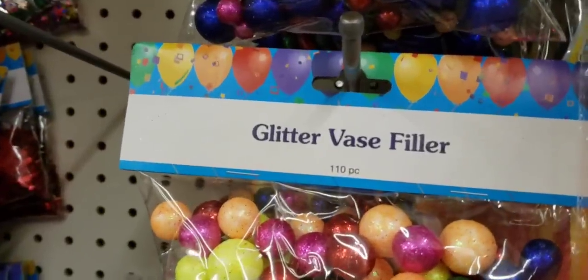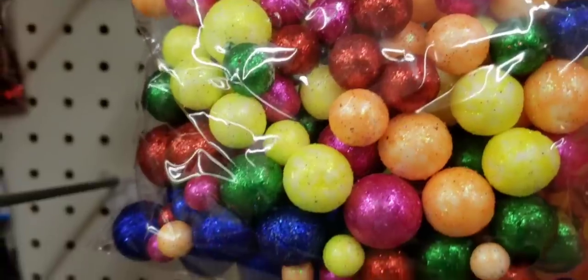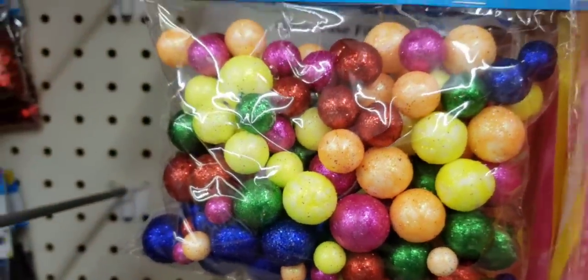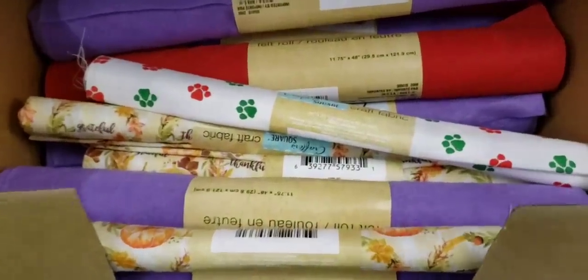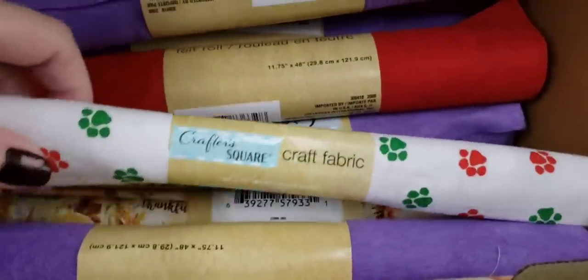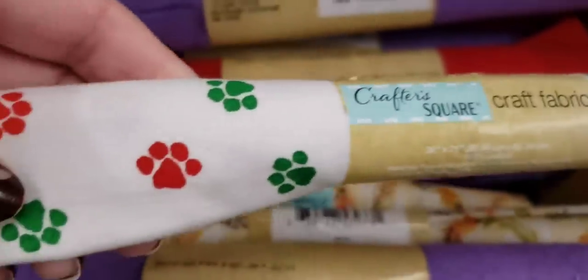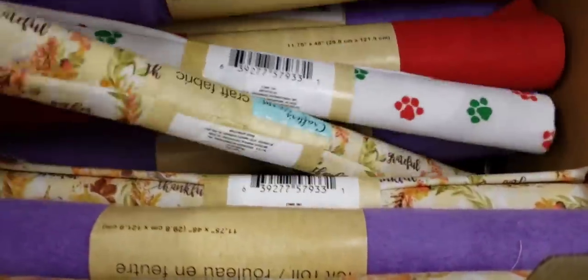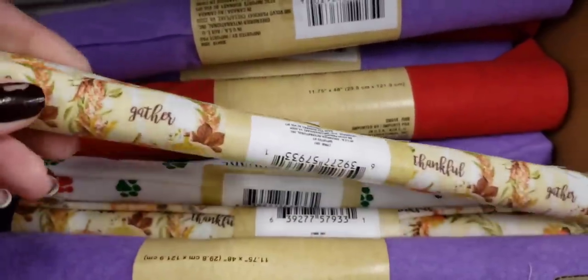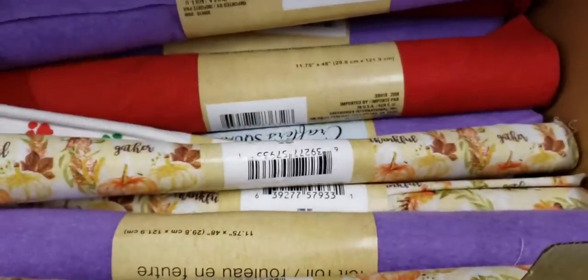Moving on to our third and final Dollar Tree. This is glitter face filler. They had the same fabric but only these two — 20 by 21, the paw print, and then the pumpkin one, which obviously is for Thanksgiving. A little late on that one, but oh well.